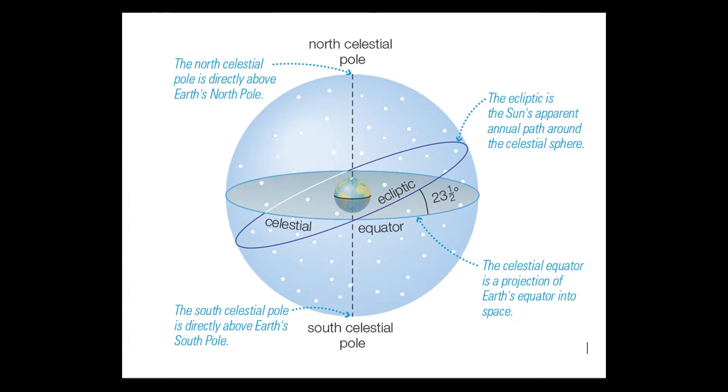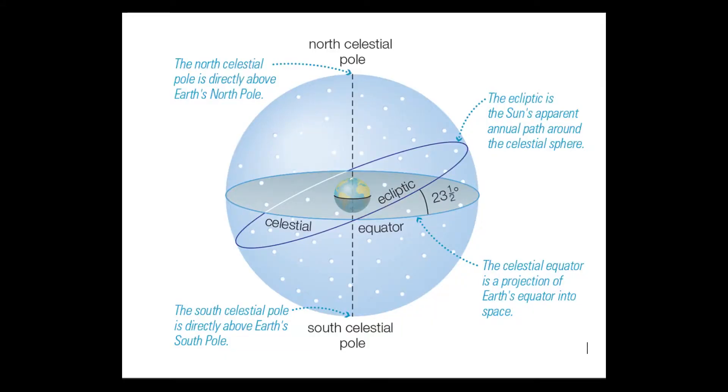On the celestial sphere, there are four points to know as you read the map. First is the north celestial pole — the point directly over Earth's north pole. Then we have the south celestial pole, the point directly over Earth's south pole. Notice I said over Earth's south pole, because to people on the south pole, it's overhead, not below them. Third is the celestial equator, which is a projection of Earth's equator into space, making a complete circle around the celestial sphere. And lastly, we have the ecliptic, which is the path the sun follows as it appears to circle around the celestial sphere once a year. It crosses the celestial equator at a 23.5-degree angle, because that's the tilt of Earth's axis.